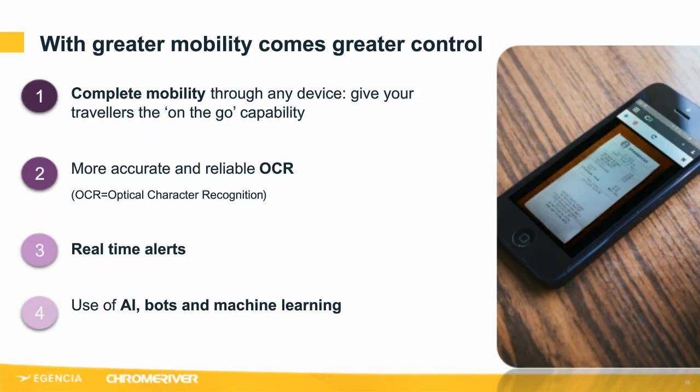We want greater control and we want it now. Mobility is a key part of this strategy — any device, one digital experience with all the features, whether you're in the office on your laptop or sitting in an airport lounge, you want to be able to carry on working, booking travel and submitting expenses. We want to snap a photo of a receipt and have the system process it for us, so we don't have to key in the amount, merchant, date, etc. OCR — optical character recognition — is key to removing this work from users so they can complete expense reports quicker and easier than ever before.